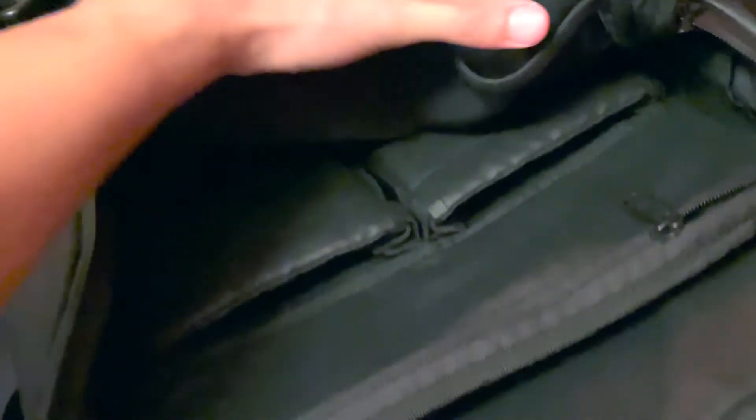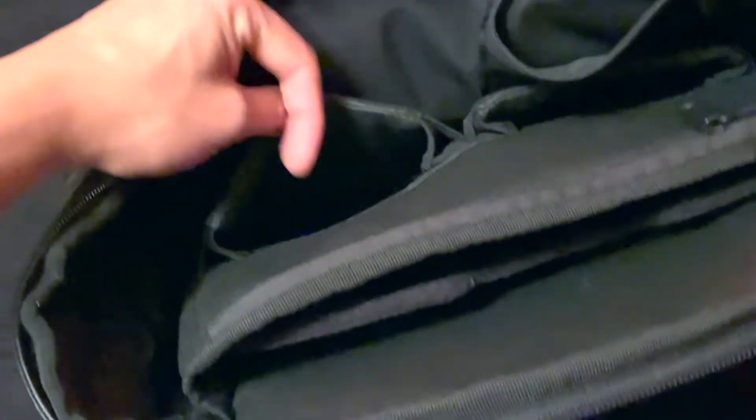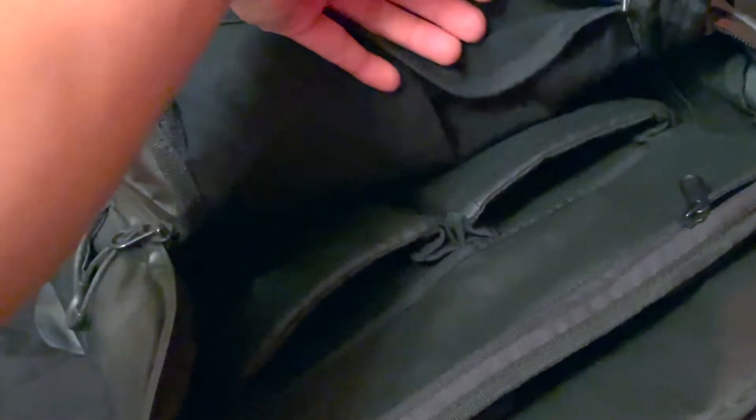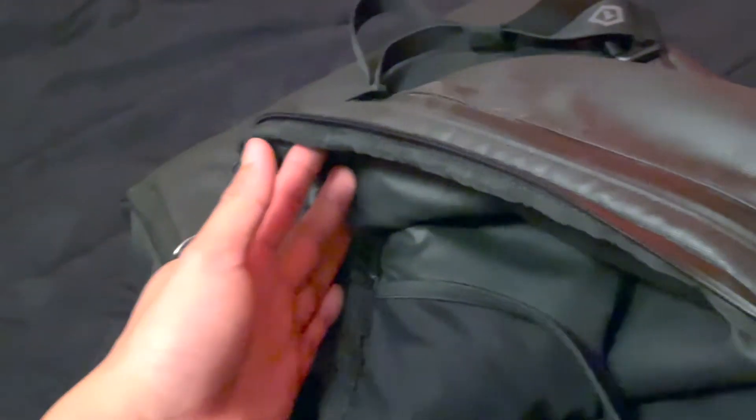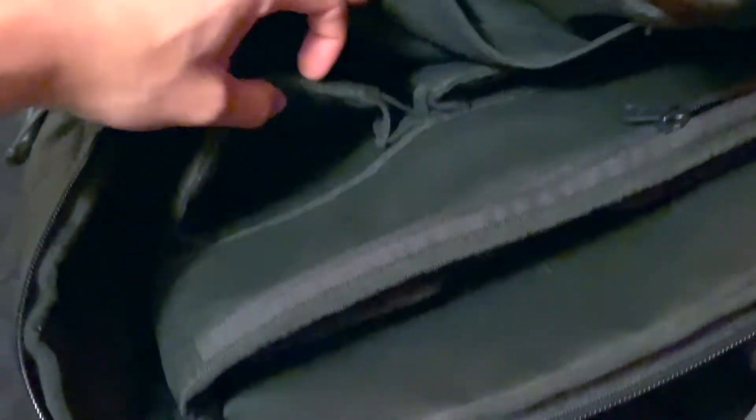So there's a compartment here, as you can see. The YouTuber I watched said you can put a camera lens in here, but unfortunately I don't have a camera, so I just put chargers or anything like that in there. It's kind of meant to be a camera lens pocket because it has a cushion.